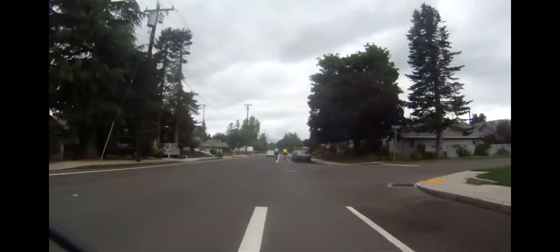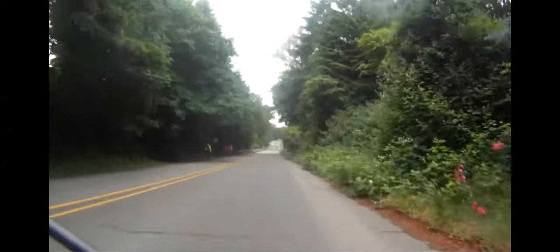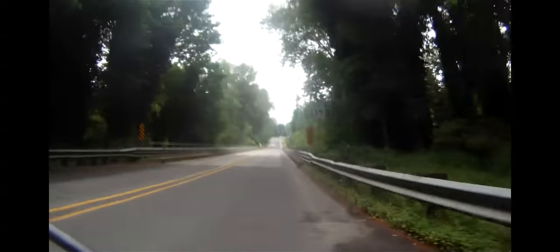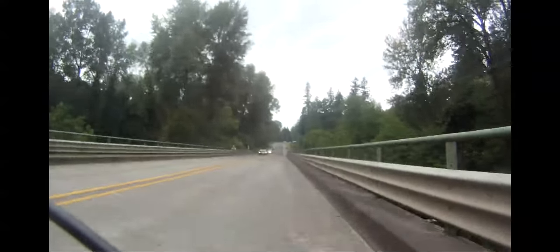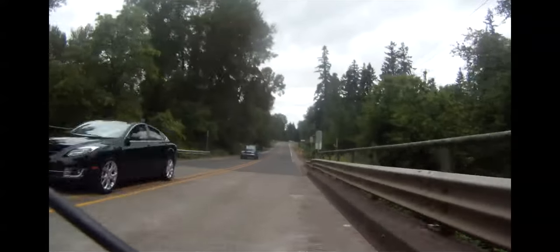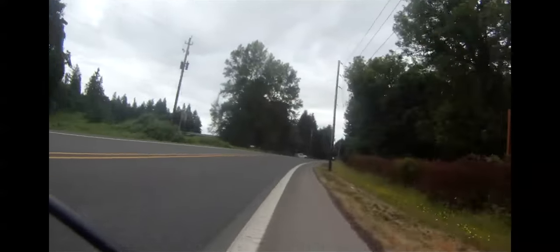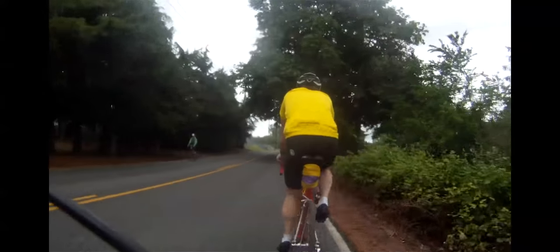After wending your way through the Canby suburbs for about a mile, you have a short, steep, fast, fun little drop into the Malala River and Pudding River floodplain. After the initial 100-foot drop, you'll have about 2 miles of flat riding as you cross the floodplain.